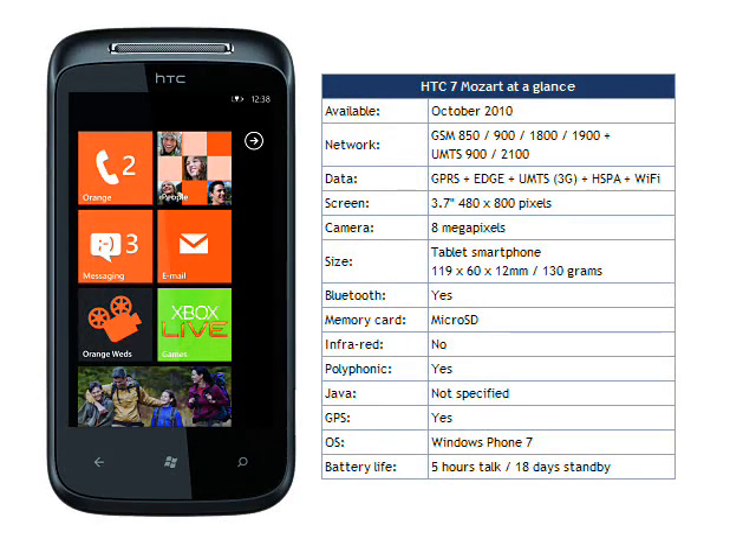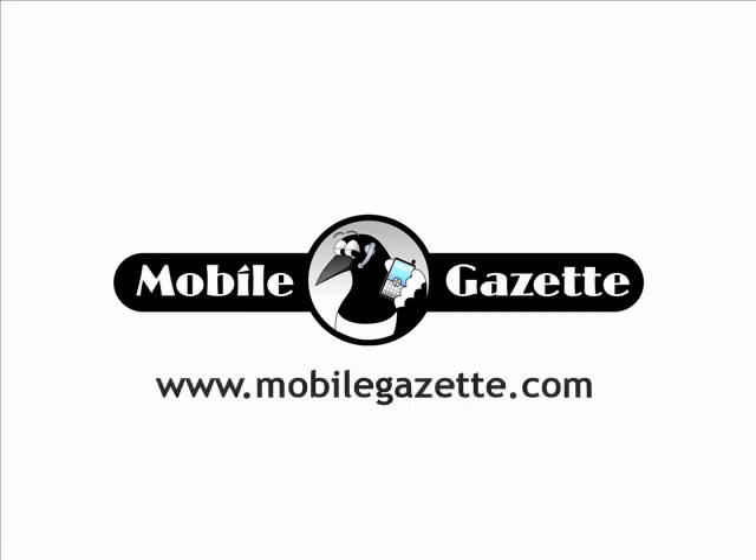Orange say that the HTC 7 Mozart should be available in their retail outlets from 21 October onwards, and it will presumably be launched at the same time on other networks worldwide.